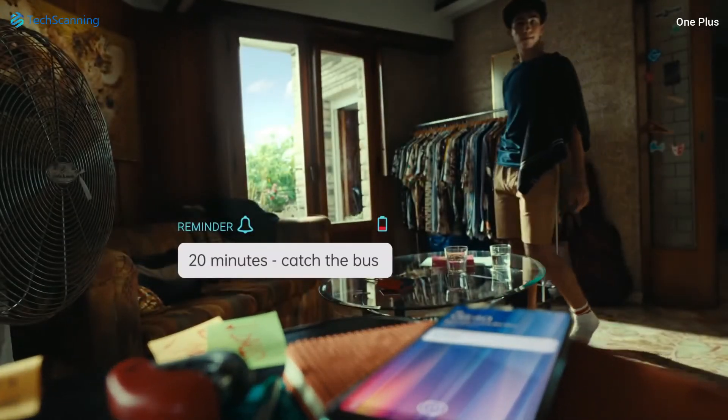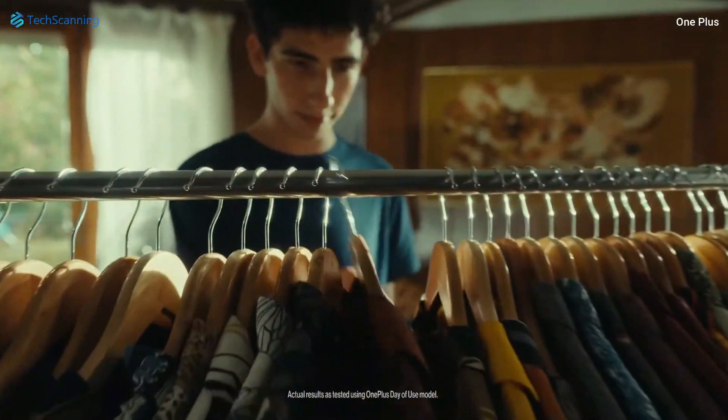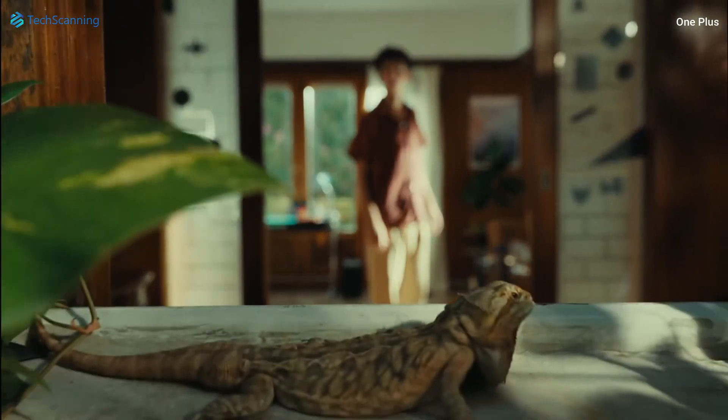Reportedly the phone will be packed with a huge 5000 mAh battery, a 500 mAh bump over its predecessor, that can be charged through USB Type-C. You will be able to fill up the battery in a matter of minutes thanks to 67W fast charging.